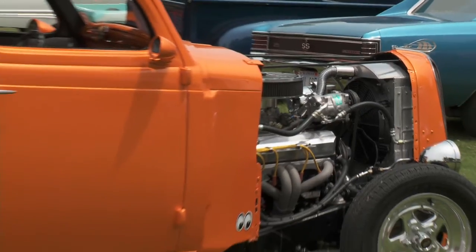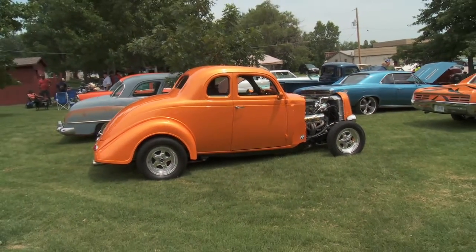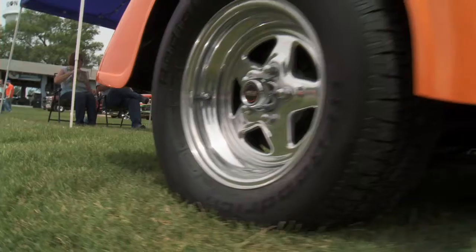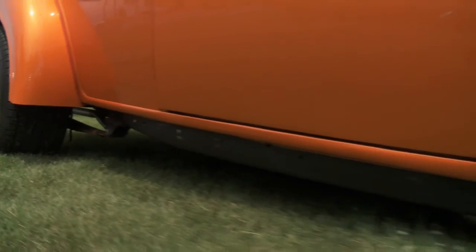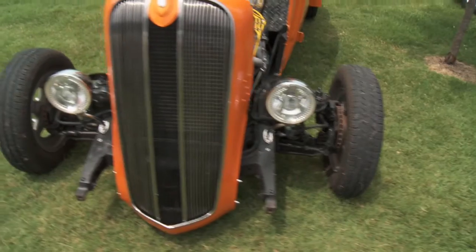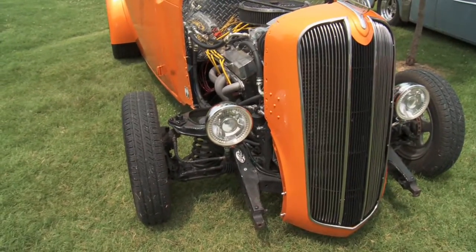What did you do to get that stance? Basically just putting the Mustang 2 front end got the front end down. I took probably three leaves out of the rear springs to drop the back end — that's pretty much it. That easy? You just take the springs out and it sets that way. Yeah, real easy. Any plans for the future? I'm planning on putting some different control arms on it, dress it up a little bit with some stainless steel control arms and maybe some motorcycle-style front fenders.